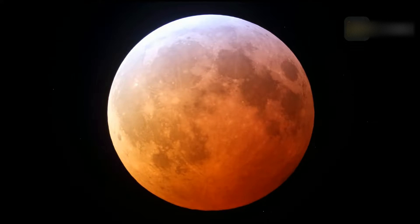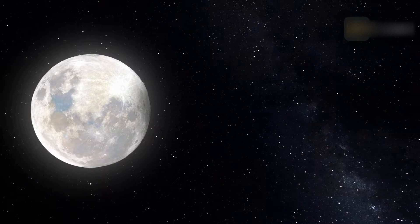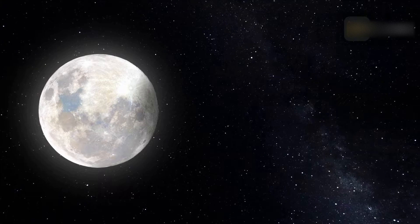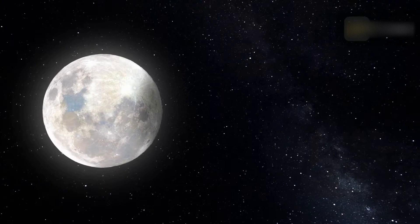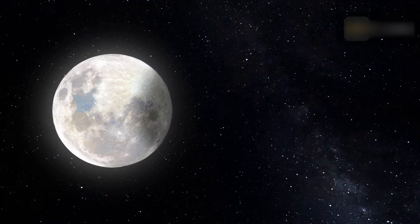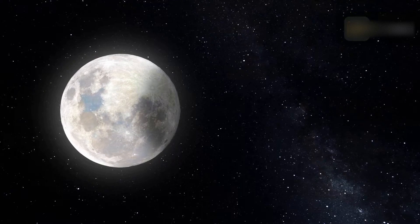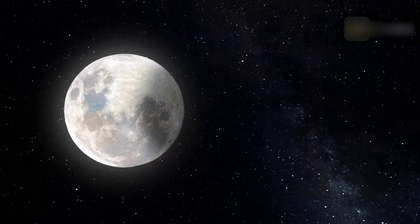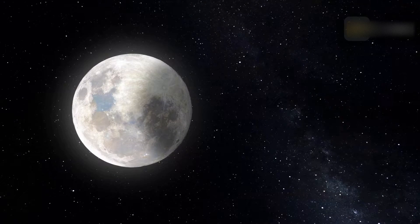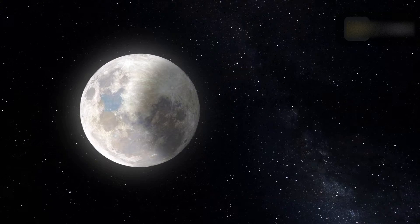The first eclipse of the year is a penumbral lunar eclipse, taking place on Monday, March 25, 2024. It will be visible to the naked eye as 95.57 percent of the moon will be immersed in Earth's penumbra shadow. This penumbral lunar eclipse occurs at the lunar orbit's descending node in Virgo, with a penumbral magnitude of 0.9577 and an eclipse duration of 279.9 minutes.